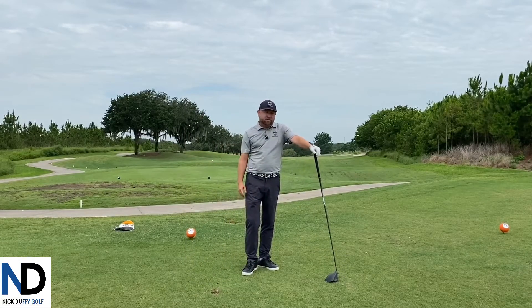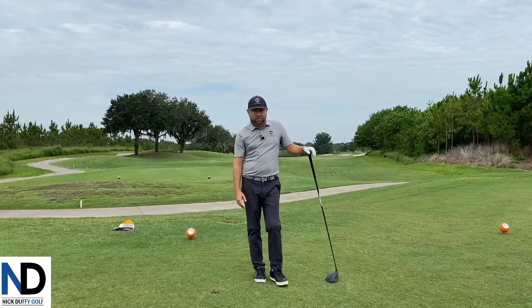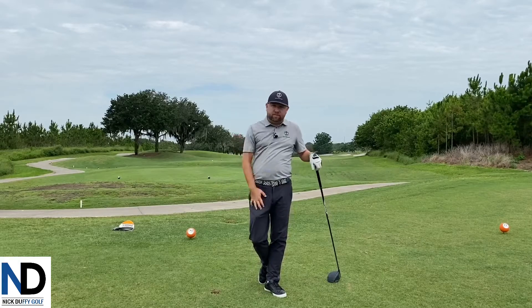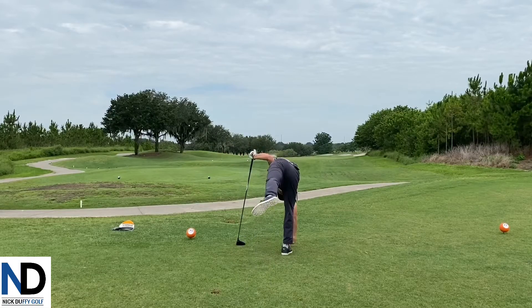I would say it's not the most difficult golf course, but people do tend to make a lot of high scores on it. A lot of it comes down to poor decision-making or trying to play too safe at times. So let's go ahead and get started. I'll go ahead and tee off and see how this goes.